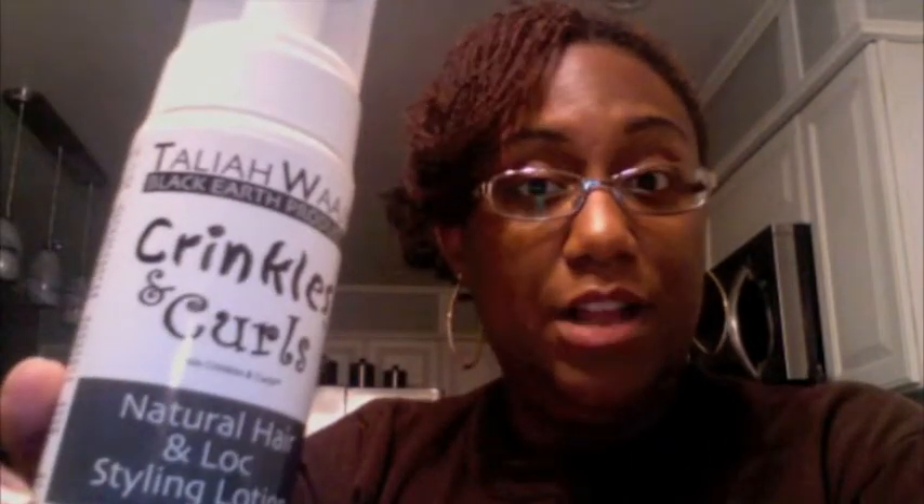Two types of setting lotions. First, I will talk about Talia Waheed's Crinkles and Curls, which I absolutely love. So I'm giving you a spoiler alert — I do love this product.